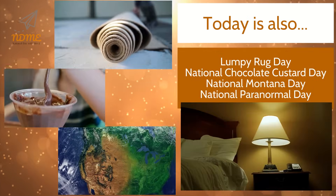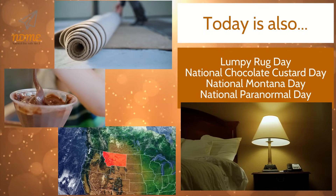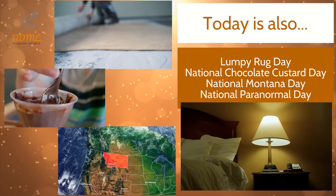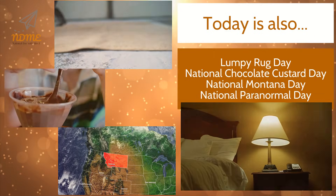Today is also Lumpy Rug Day, National Chocolate Custard Day, National Montana Day, and National Paranormal Day.